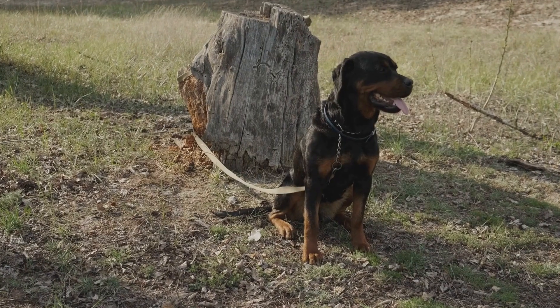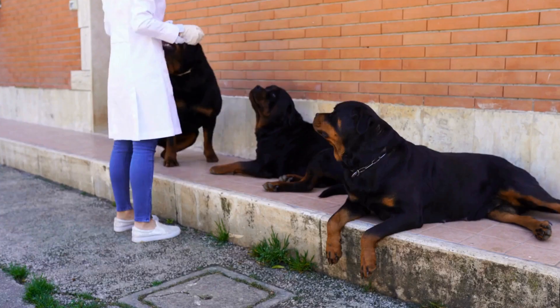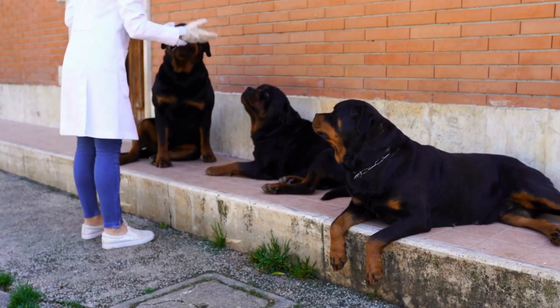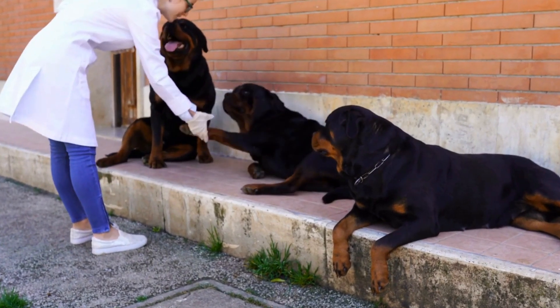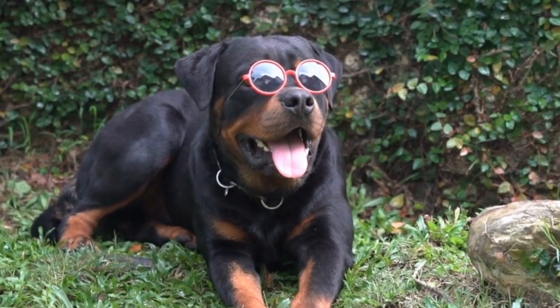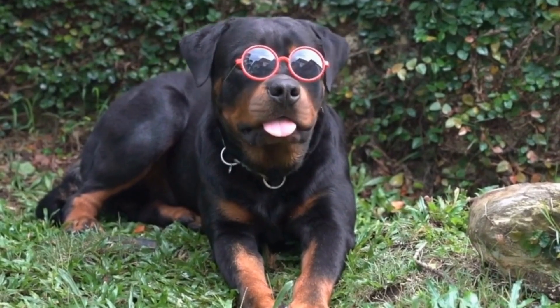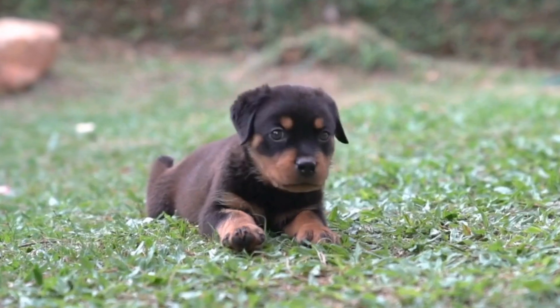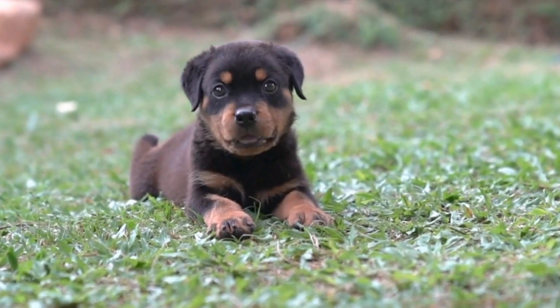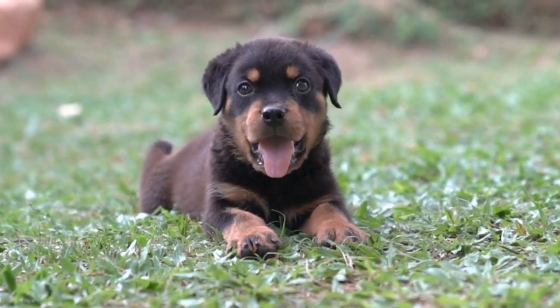The eyes of a Rottweiler should have an expression of confidence and fearlessness. In terms of temperament, Rottweilers are known for their calm and confident disposition. While they may appear intimidating due to their physical characteristics, they are generally friendly and affectionate towards their families. However, their loyalty and protective nature mean that they can be wary of strangers and may require proper socialization and training.